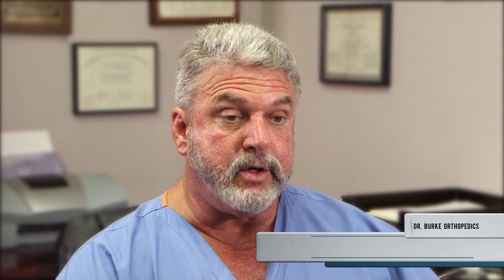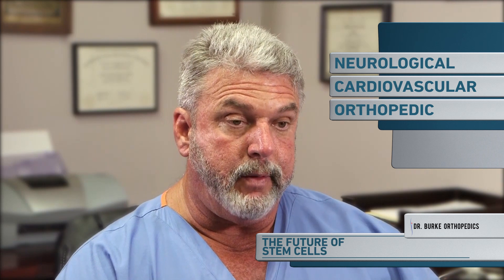Stem cell therapy can markedly help to reduce inflammation either after injury or after surgery. As far as the future of stem cell therapy, there are many avenues that are vastly unexplored that many researchers are now working on, looking at further applications for multiple areas throughout the body, whether it be neurological issues, cardiovascular issues, or orthopedic issues. The ideal scenario would be to one day prevent someone from having a metal and plastic implant and to actually help prevent the knee, hip, or shoulder from reaching that arthritic point where surgical intervention may be required.